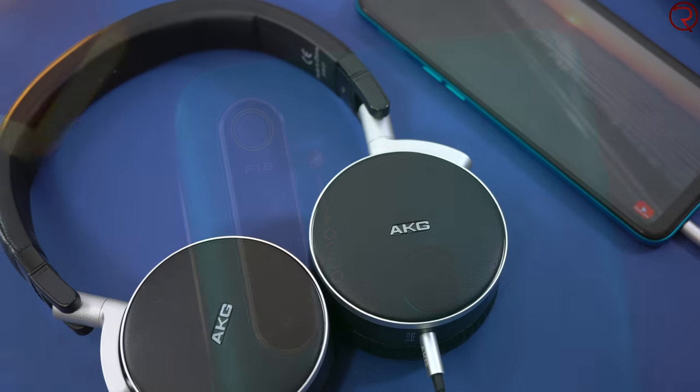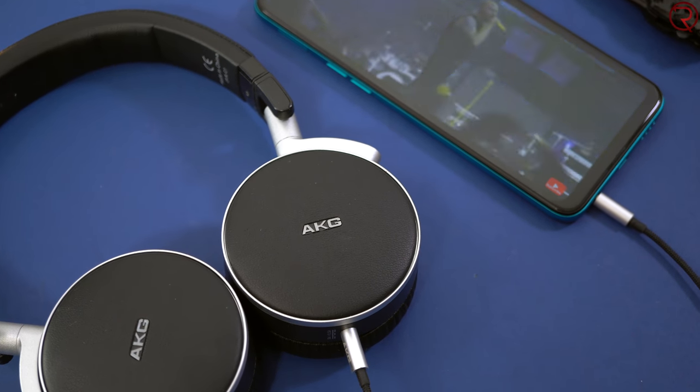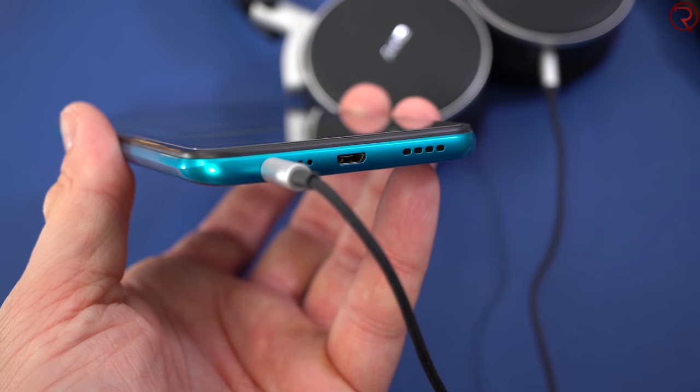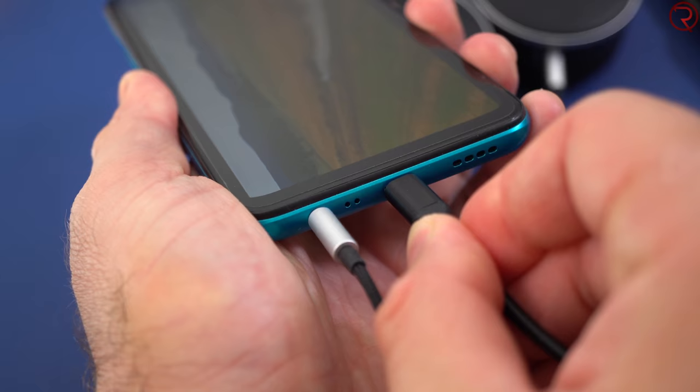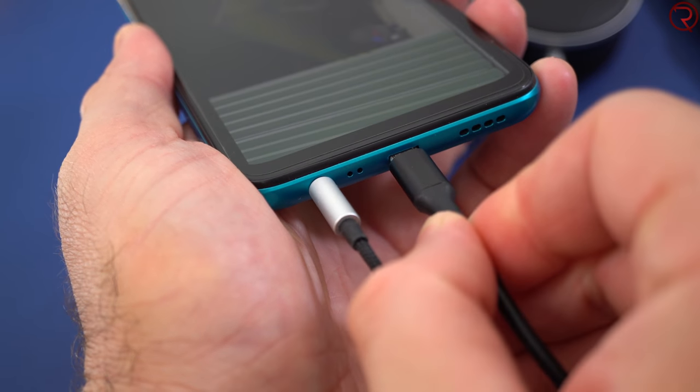Moving to the bottom of the device, we have a 3.5mm audio jack so you can plug in headphones, holes for the microphone, and then a micro USB charging port. I'm not sure why they decided to use micro USB — I mean, how much money were they saving using one of these over a USB-C port? Like a few cents? Charging the phone takes about two and a half hours as well, so keep that in mind if you're in a rush.